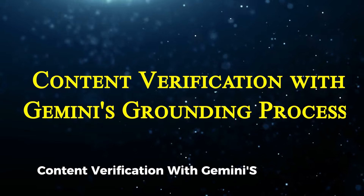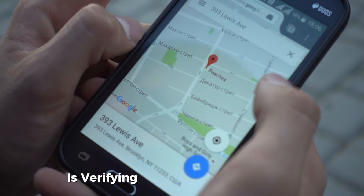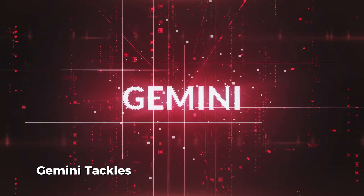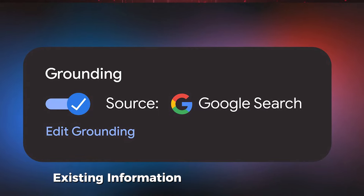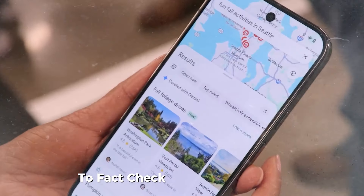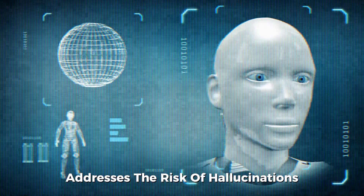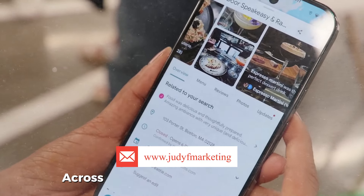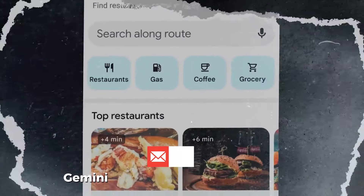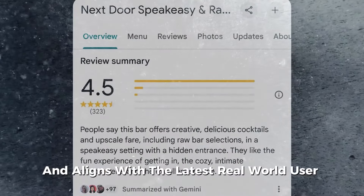One of the challenges in integrating AI with user-generated data is verifying the accuracy of content. Gemini tackles this through a process called grounding, which reviews billions of pieces of existing information within Google Maps to fact-check and validate its AI-driven responses. This grounding approach addresses the risk of hallucinations — situations where the AI generates incorrect or misleading information — by cross-referencing verified data to ensure each suggestion about a venue's ambience, location, or seating arrangement aligns with the latest real-world user reviews.